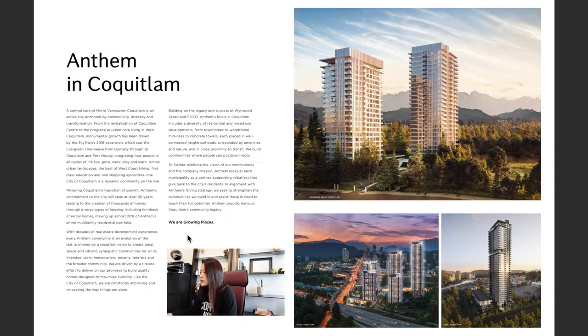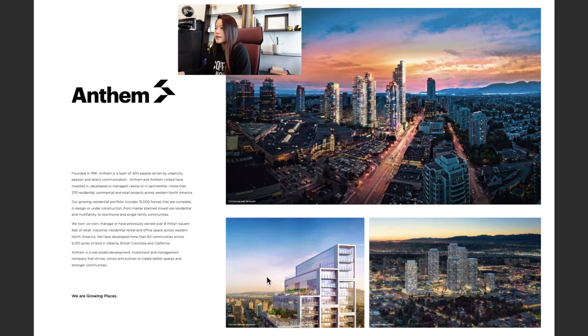Here is a rendering of Jinju. Anthem Properties has also built Winwood Green in Coquitlam — two high-rises currently under construction — and also very close by is their SOCO development consisting of five high-rise towers. In Burnaby at Metrotown they constructed five towers at Station Square, right beside Metrotown Mall, which are very well-known buildings.